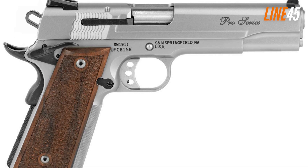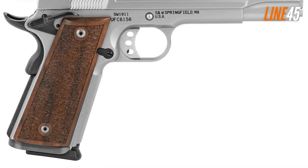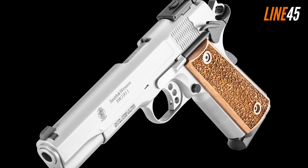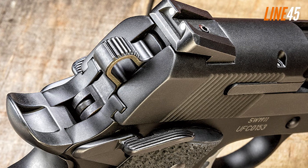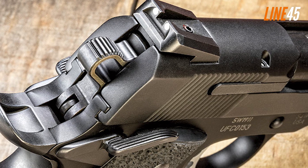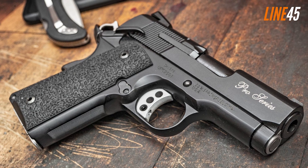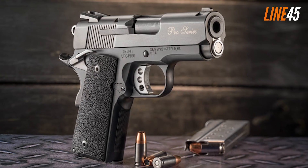It uses a single-stack magazine carrying eight rounds of 9mm. Its frame comes with upgrades such as a checkered flat mainspring housing and serrated front strap, plus a high frame cut that lowers the bore axis for a more natural point of aim. Two ambidextrous manual safeties are included — the thumb safety is somewhat extended while the beavertail grip safety is undeniably smooth. I appreciate the grip safety given that it protected my hands from hammer bite.